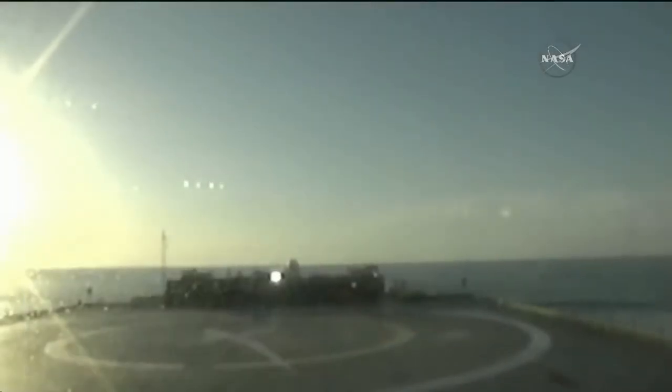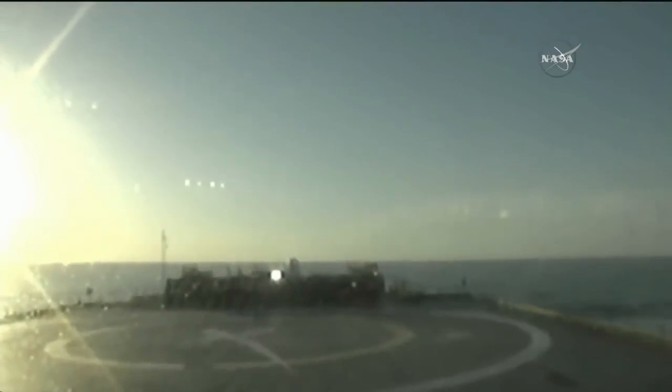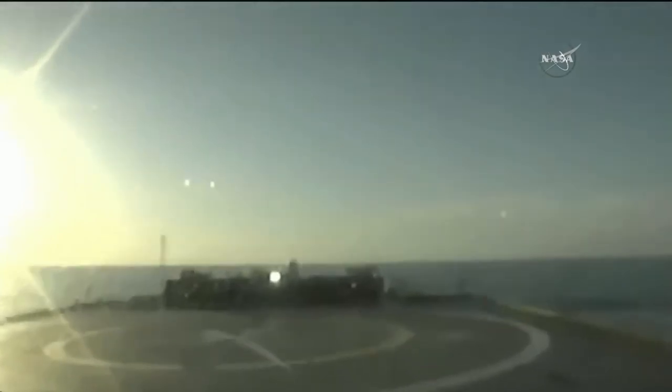About ten seconds left on the second stage burn. There's a camera on the drone ship. With the Falcon 9 first stage, landing legs deployed. Falcon 9, touchdown.